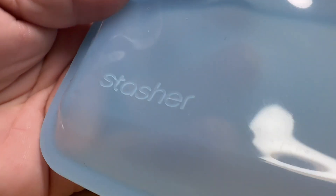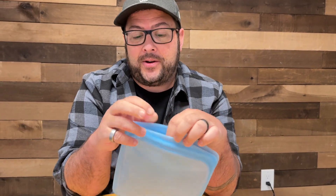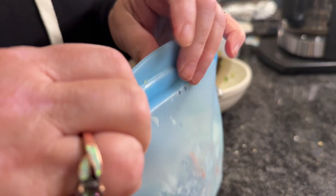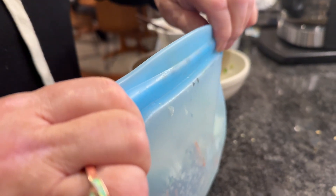I have here some reusable storage bags — food bags from Stasher. These things are really good. They're going to beat out any other Ziploc bag because you'll be using this over and over again, and it seals up and keeps it fresh.